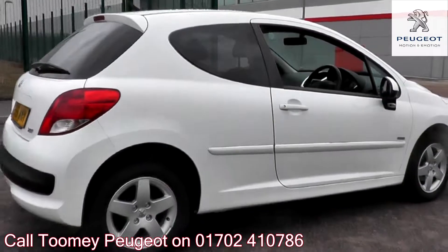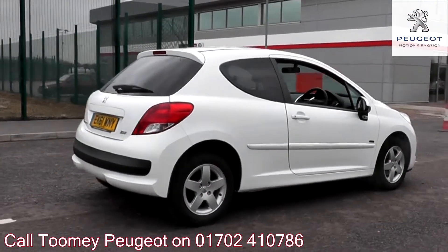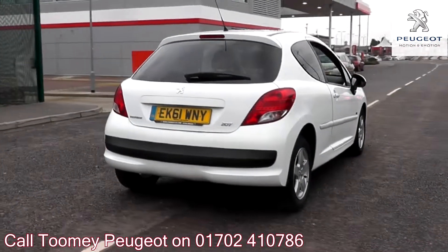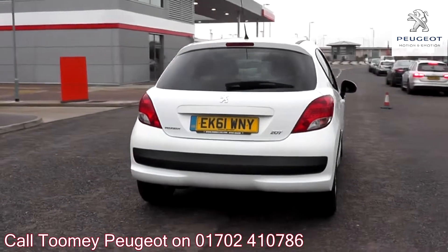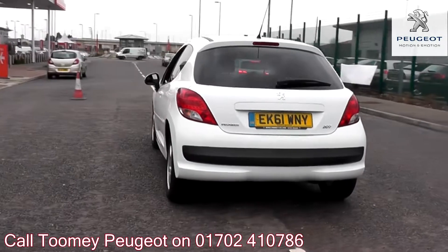Here you will find more information on the vehicle in question, as well as opening hours, pricing, contact telephone numbers and more in-depth vehicle specification. To book a test drive for this or any other vehicle, please click the link in the description below.